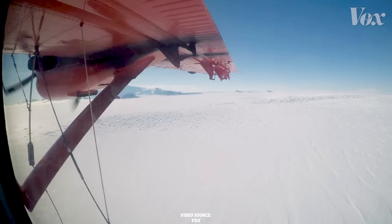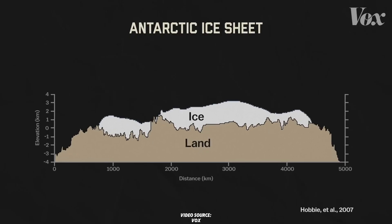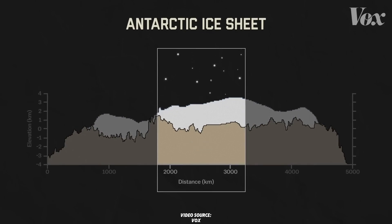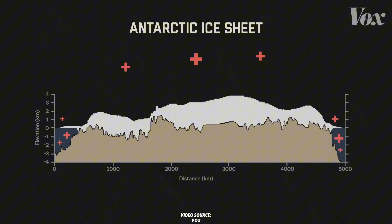Maybe you didn't know, but Antarctica holds 90% of the world's ice, and if all of it melted, sea levels would rise by 60 meters. The western portion alone contains enough ice to raise sea levels by over 3 meters, and it's melting much faster than the eastern portion. Why? Most of West Antarctica lies below sea level, making it highly vulnerable to warm ocean water.